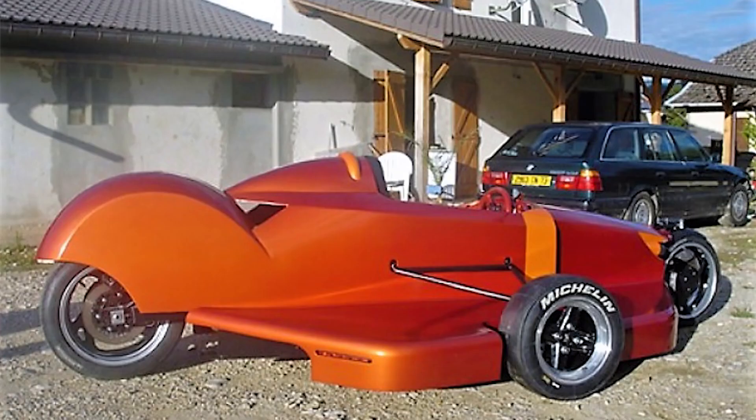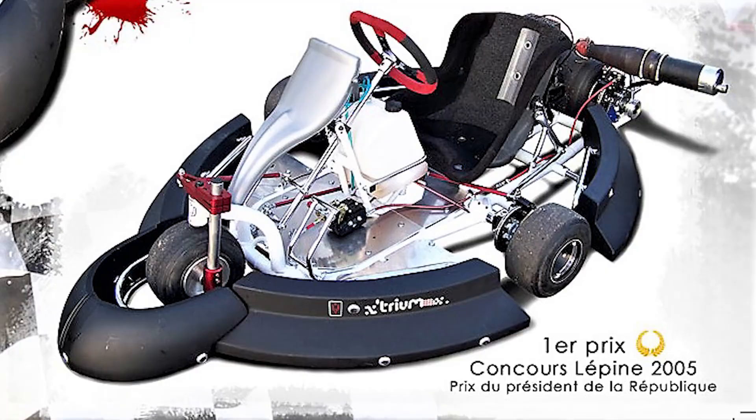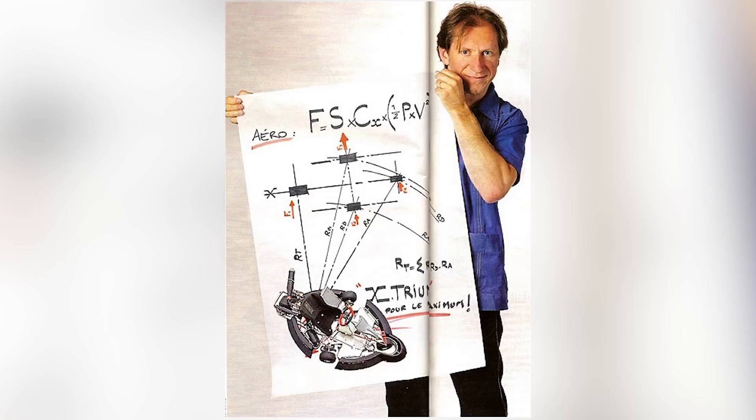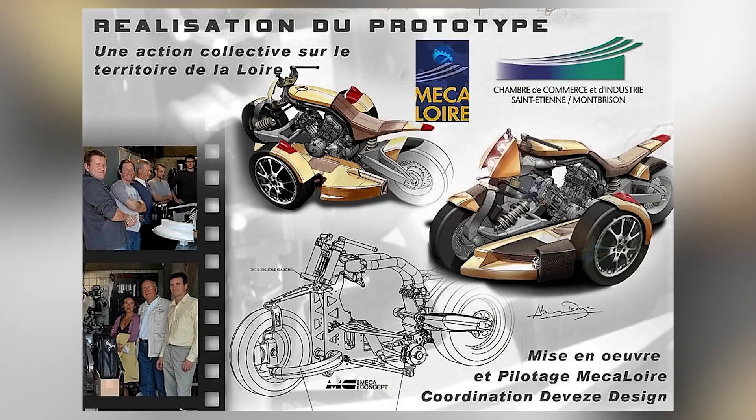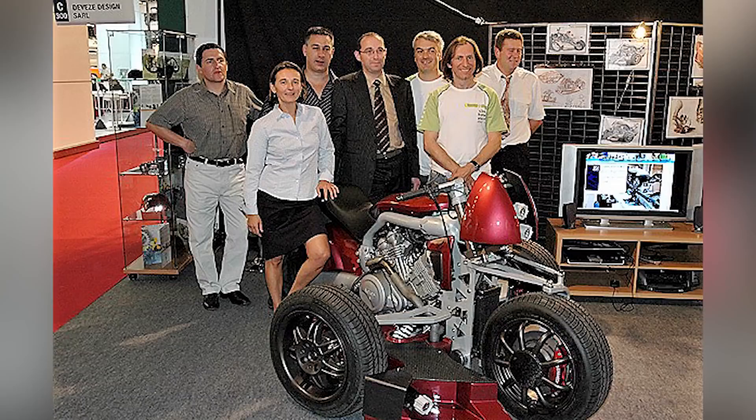Having designed such mind-blowing creations as the Mantix, the A-Trium, and the A-Trium SP125, Devige normally begins his designs on paper. Also begun with an award-winning drawing, the K Teron caught the eye of manufacturing company DJ Mecca. Eventually, several manufacturing partners came together to help build the actual prototype.